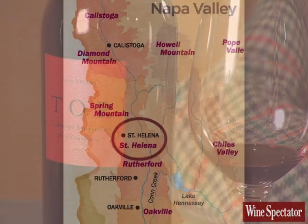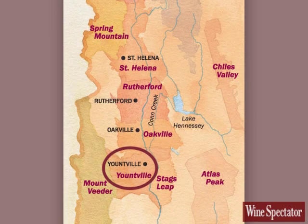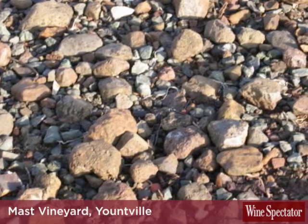If you walk Mast, which is down in Yountville, it doesn't look extraordinary until you start kicking the dirt a little bit deeper. When you get down into the soil, you notice that at one time this was a creek bed, and there's a huge amount of rock material in there.